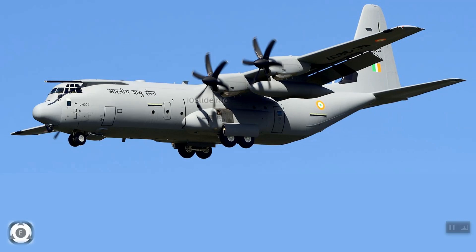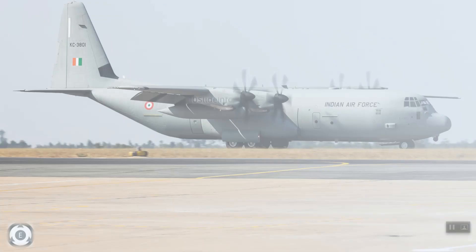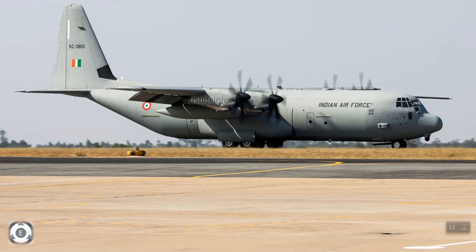According to Lockheed Martin, these aircraft can operate in the highest landing strip in the world to rough runways. Almost 20 countries across the world operate this proven transport aircraft, and it looks like orders for more aircraft would be coming for many more years, due to the quality and reliability of this transport aircraft.